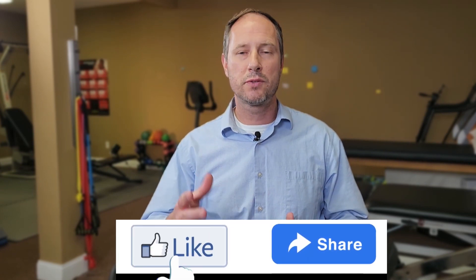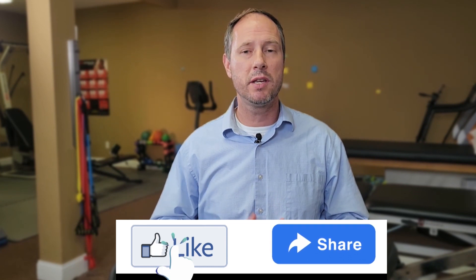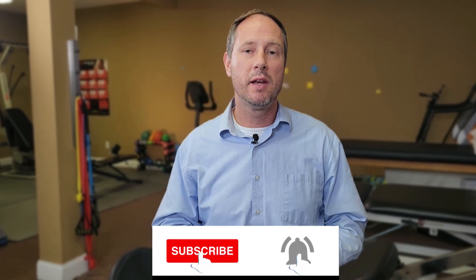Thanks for watching today's video on all things cervicogenic dizziness. Hopefully this was helpful for you and your condition. Remember, you can subscribe to this channel to receive more videos like this in the future — hit that bell for notifications and hit that like button. Drop me a comment about the dizziness you've been having, and if you find some of these exercises helpful, I'd love to hear about it. Thanks for watching and we'll see you next time on Physio Tips with Mauro.